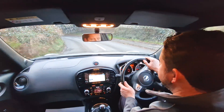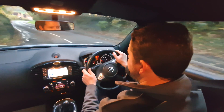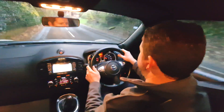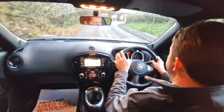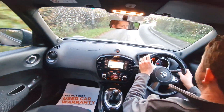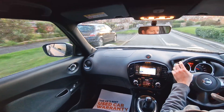Brakes feel nice, steering feels great, suspension feels good, so the car is driving spot on as it should. The Nissan Juke is a really nice car to drive, very easy and comfortable, with a really nice high up driving position.